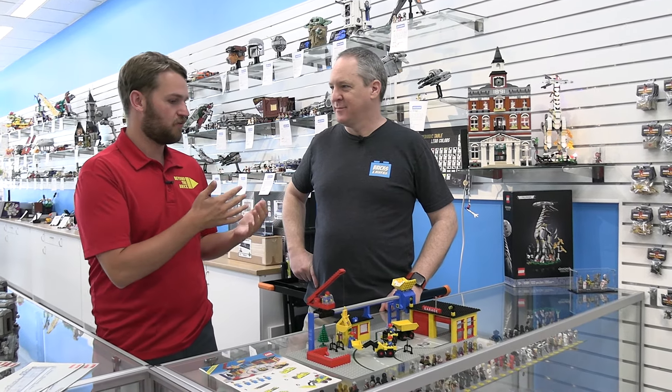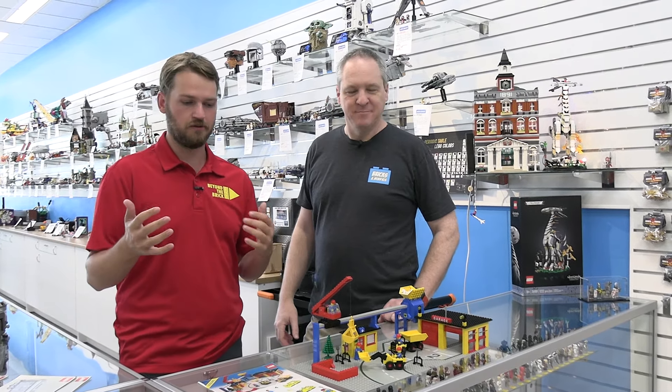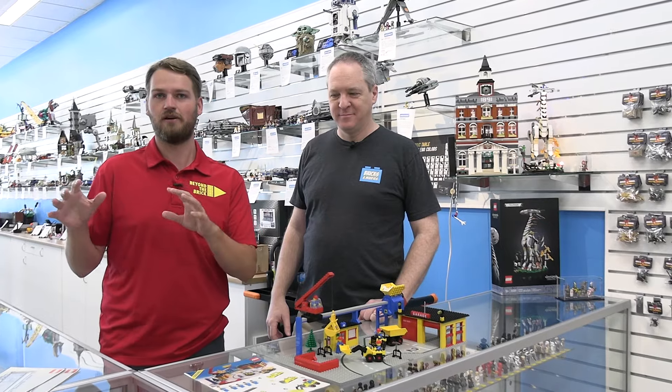Hey everyone, Joshua Hanlon here and I'm with Chris and we're at the Bricks and Minifigs store here in Kenosha, Wisconsin. He's got some really rare, super cool Lego sets that we'll be taking a look at today.